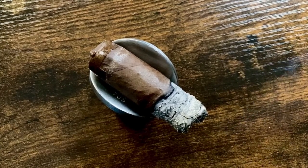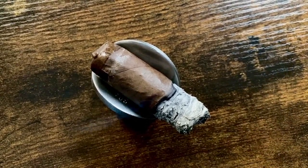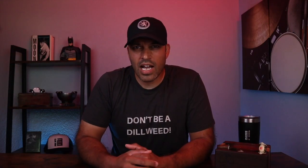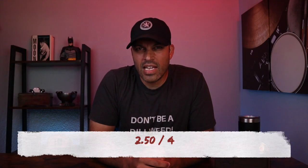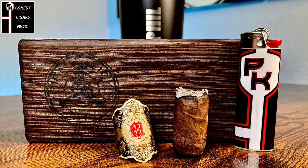This cigar had an effortless draw that started out with a medium smoke output, and that smoke output increased as I went along. Rating this cigar, I would give it a 2.5 out of 4 — it didn't quite knock off my beret. Smoke time came out to 2 hours and 3 minutes.